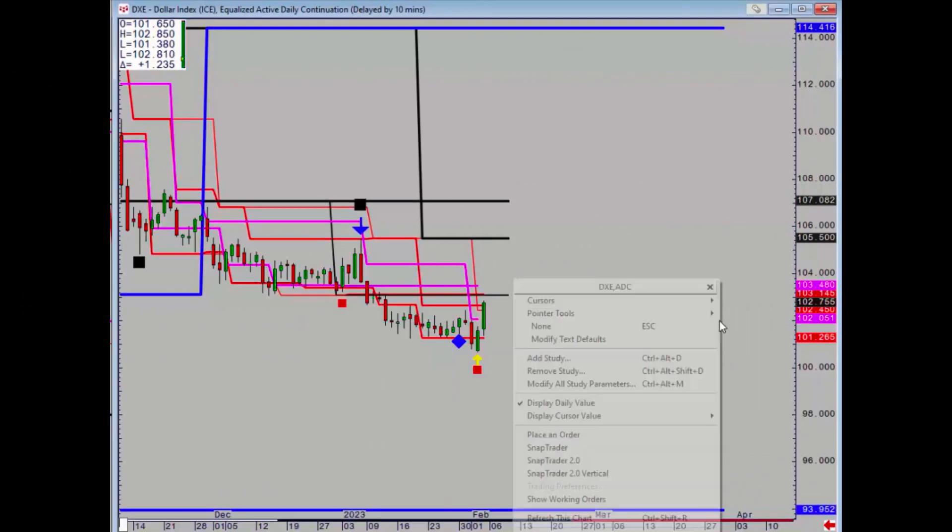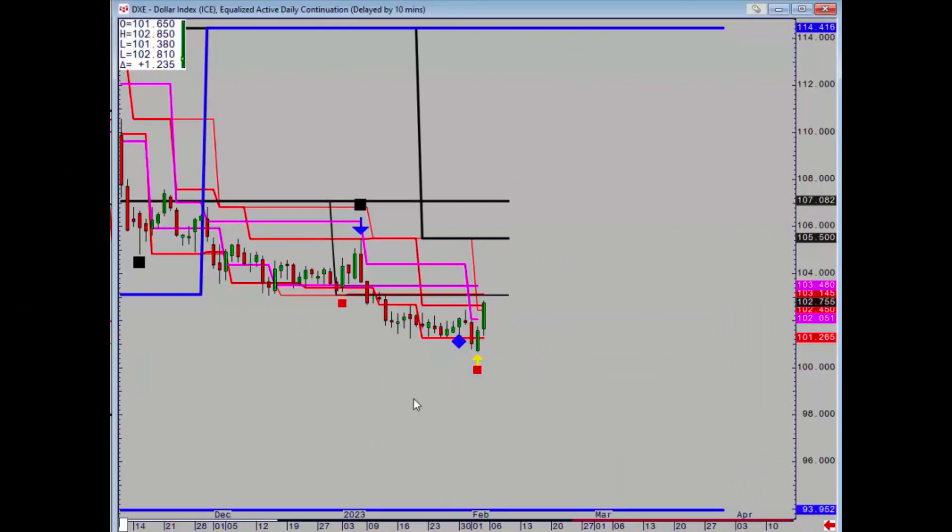Hello there, fourth dimension by trading time, Sean here. This is the update on foreign exchange. Big things happening this week: lots of central bank activity and a massive payroll number, but we actually got the bicycle signal on the dollar index.